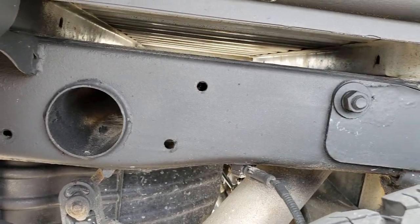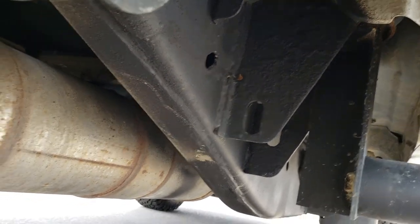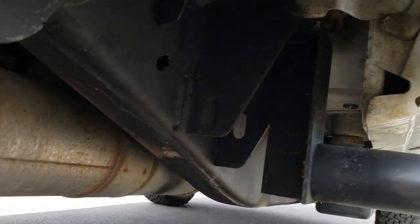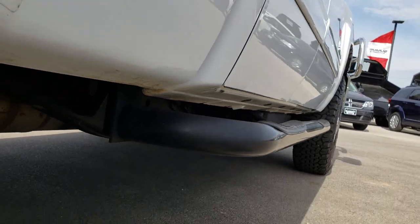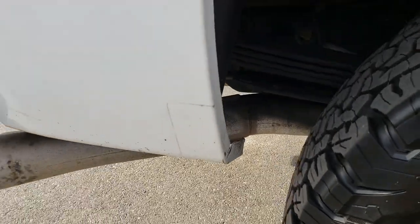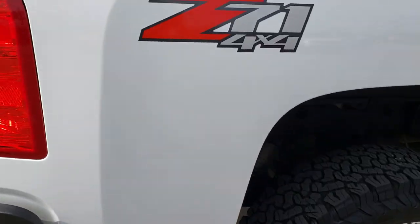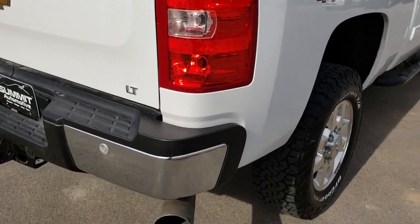The frame and underbody on this truck is in exceptional shape — it's like that all the way underneath. It has all the remaining factory exhaust, so it hasn't been tampered with in any way. All the lower rockers are in really nice shape. Wheel wells look pretty good, and I didn't see any major rock chips. It does have the Z71 off-road package, which gives you the skid plates.